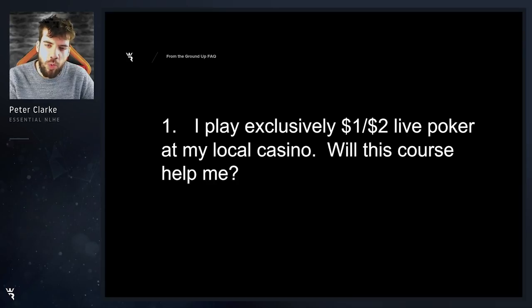Number one: I play exclusively $1/$2 live poker at my local casino. Will this course help me? Absolutely. This course is in the foundations of cash game poker, so regardless of the format, you're going to be able to apply 95% of it to those games. You will have to make a few tweaks and adaptations, and obviously studying live poker will be a great way to do that.